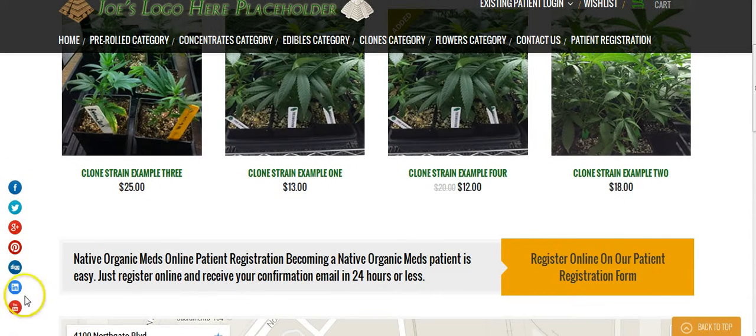You'll notice your social icons here — I'll need you to provide me with your Facebook, Twitter, Google+, LinkedIn, and any of the social networks that you've registered for Native Organic Meds. Please provide me with those links so I can update these.